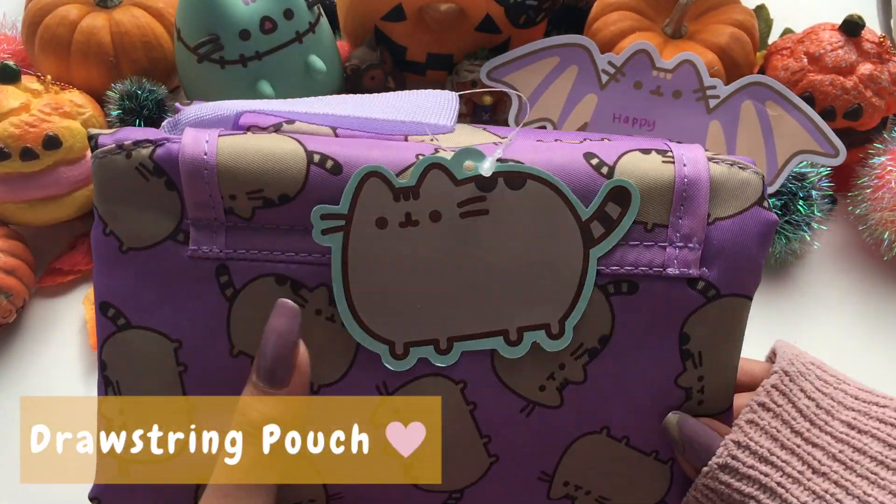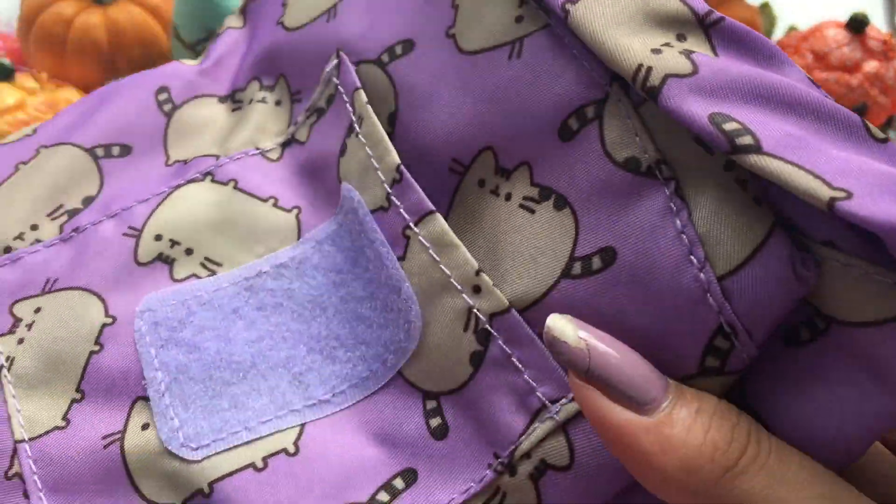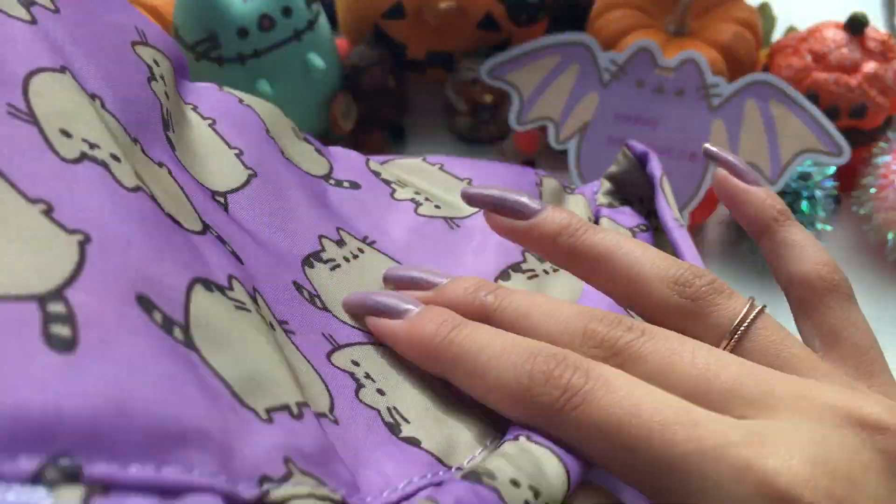The next item in the box is a drawstring pouch with a small pocket and a zipper pouch on the inside. This pouch can store anything and has a very cute Pusheen pattern.